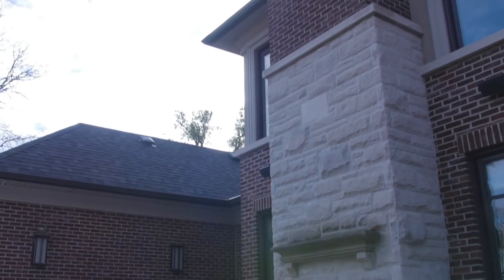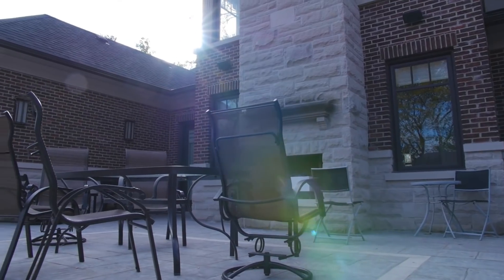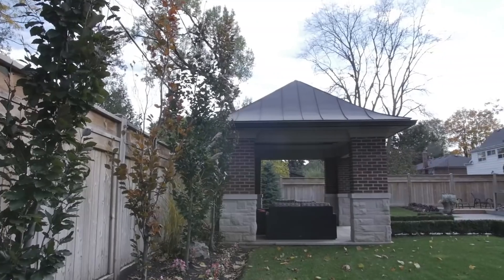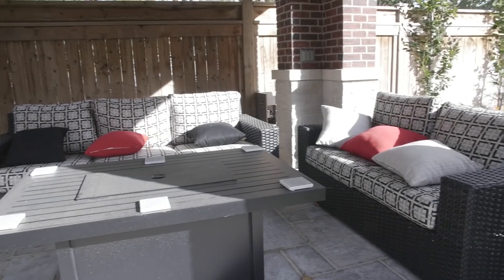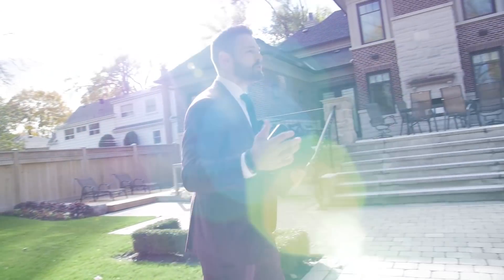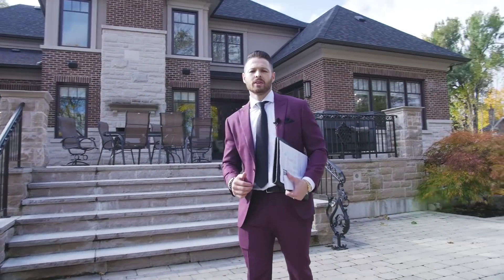So we're now in the backyard, where once again the owner has spared no expense. Out here it's just absolutely stunning — custom granite floor, beautiful pavers. As we come down below, you notice this beautiful interlock and stunning landscaping. And how can you miss this unbelievable cabana that's perfect for entertaining with family and friends — weekend barbecues. Just take advantage of this huge 84-foot lot. It's absolutely massive. This is just a beautiful home, so that's it for the tour. We're headed on to our next property.